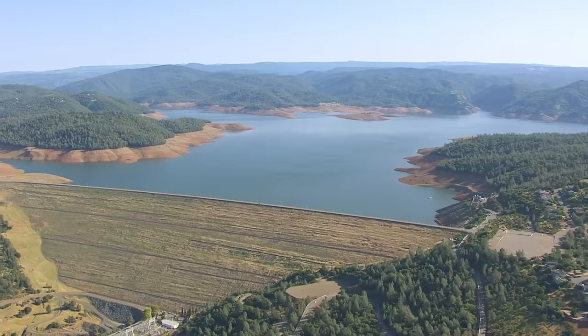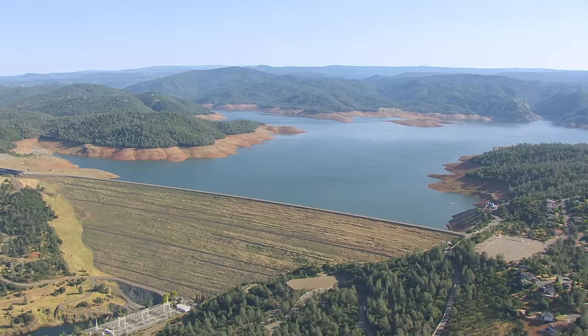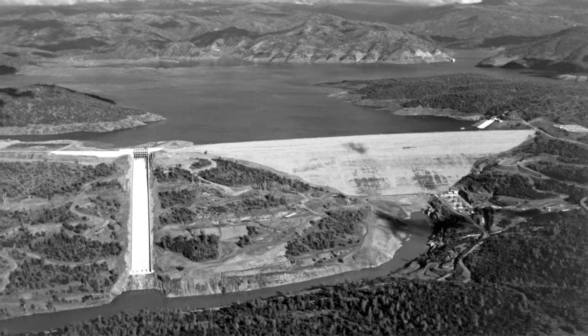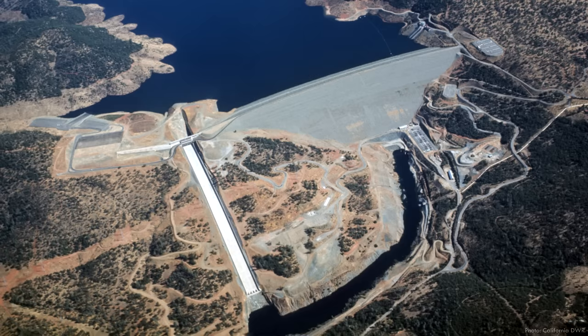Oroville Dam, located in Northern California, is the tallest dam in the United States at 770 feet or 235 meters high. Completed in 1968 and owned and operated by the California Department of Water Resources, every part of Oroville Dam is massive. The facility consists of an earthen embankment forming the dam itself, a hydropower generation plant that can be reversed to create pump storage, a service spillway with 8 radial floodgates, and an emergency overflow spillway.